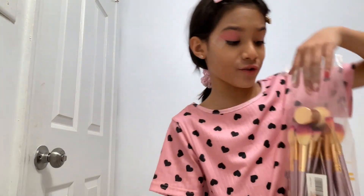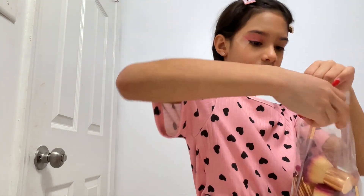I have a lot of brushes in here. I think this one can be good.